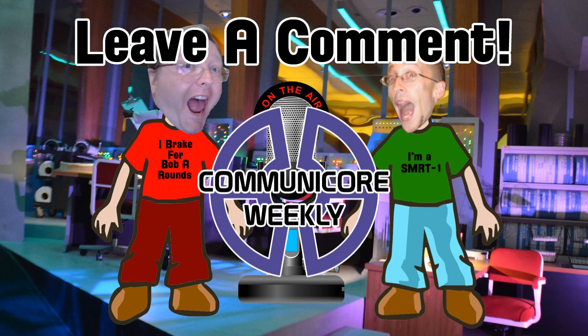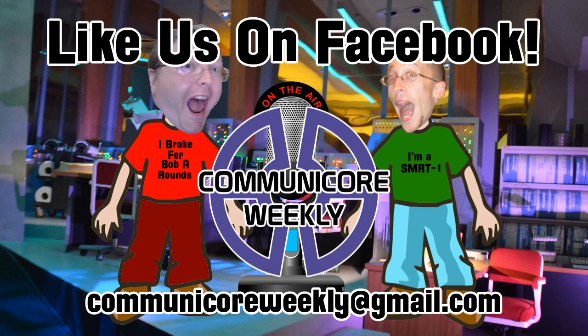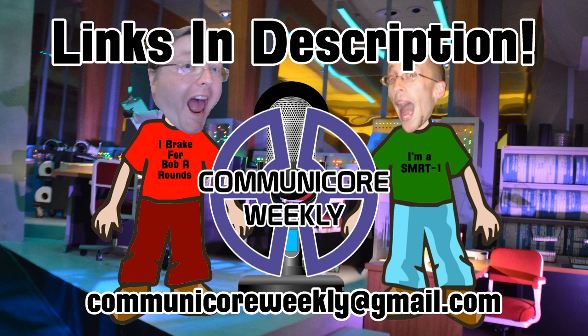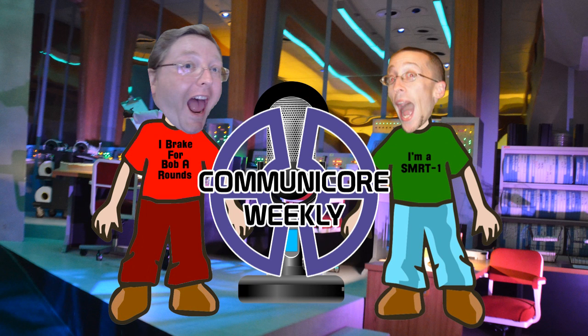Thanks so much for watching. If you enjoyed the show, leave a comment, email us, or like us on Facebook. You can always follow us on Twitter. And again, you can still enter our Fantastically Fuzzy Photo contest by emailing us at communicorweekly@gmail.com. I'm George from Imagineerding, and I'm Jeff from MiceChat. Thanks for watching — we'll see you next time on CommuniCore Weekly.